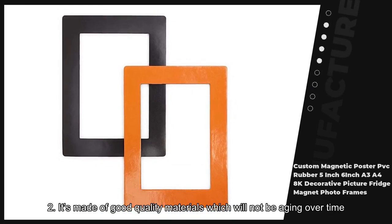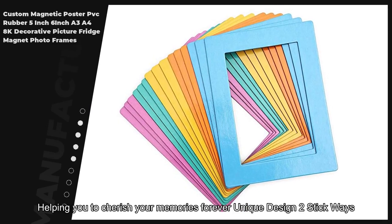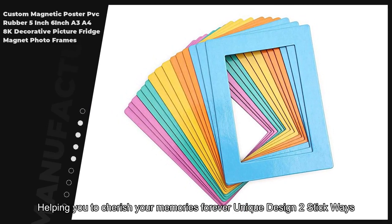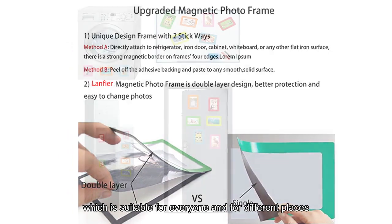It's made of good quality materials which will not be aging over time, helping you to cherish your memories forever. Unique design with 2 stick ways, which is suitable for everyone and for different places.